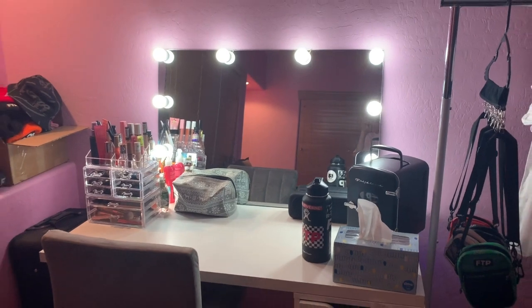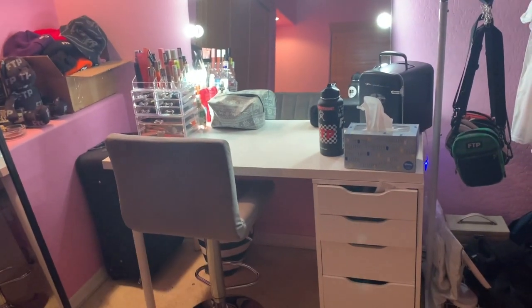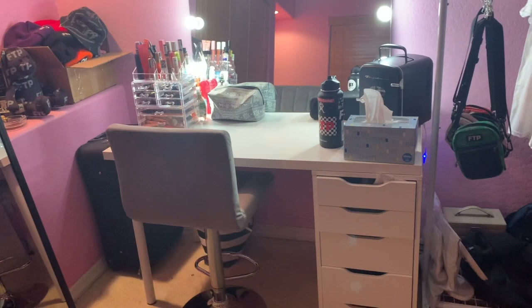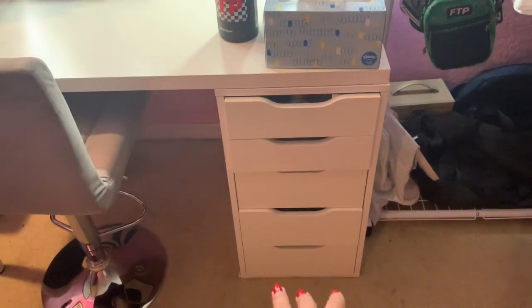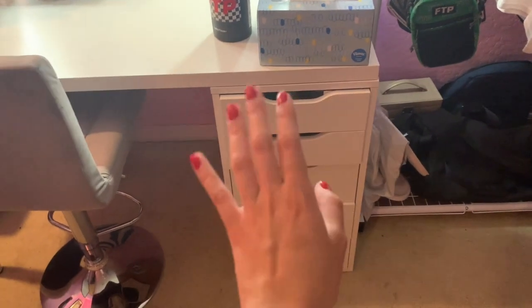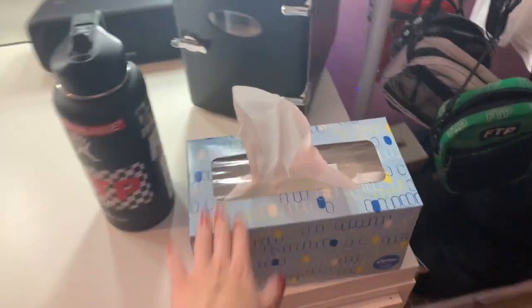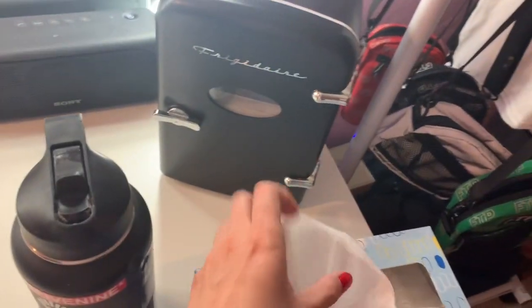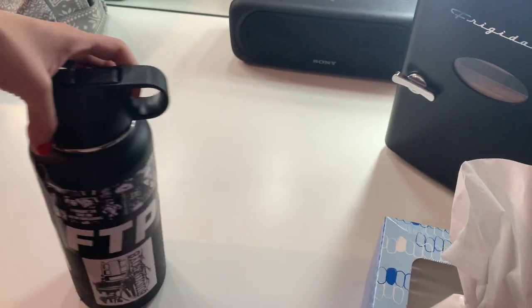This is my makeup vanity. This right here is where I get ready. A lot of times I film right there too. But this is where I do my makeup, hair, and get ready for the day. My drawers are kind of messy so I won't really go through those, but this just has makeup and different things like some paperwork and stuff. I've got my little Kleenex — usually if I'm doing my makeup and I mess up I'll wipe it off. Then my Hydro Flask.